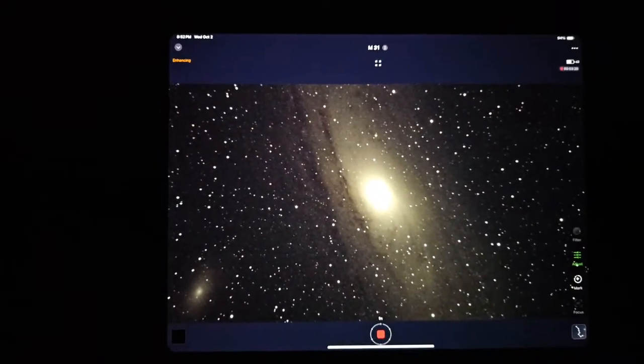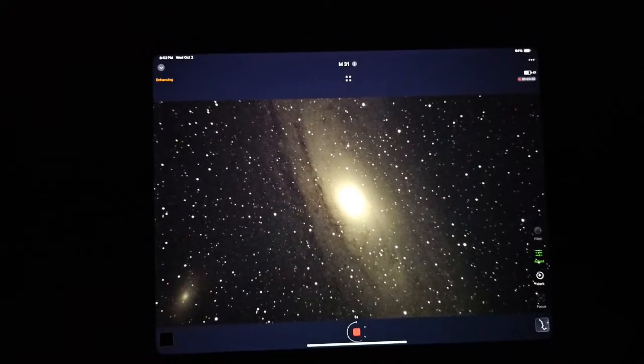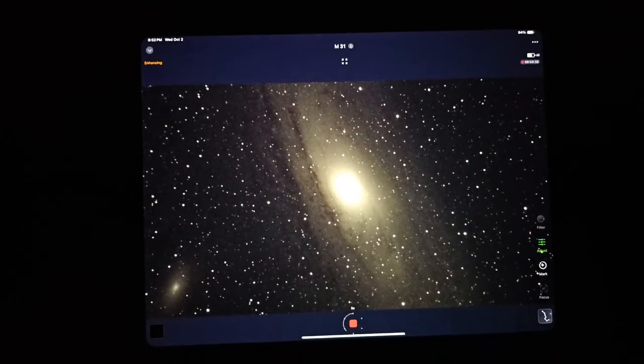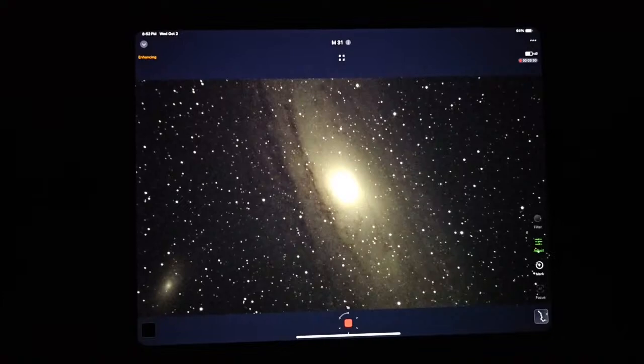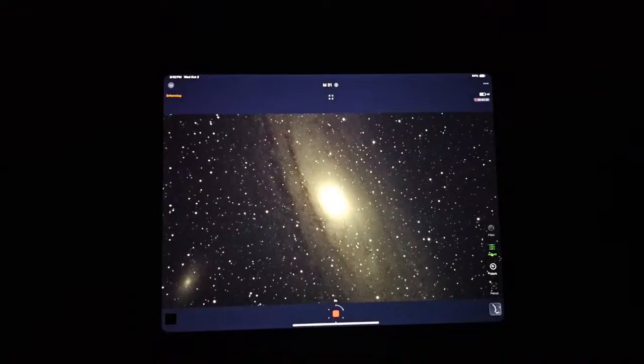It's almost nine o'clock at night central time on October 2nd and we are imaging with the Sea Star S50 in real time. This is a live picture of the Andromeda galaxy on my iPad M4, and I'm filming it on my Samsung.